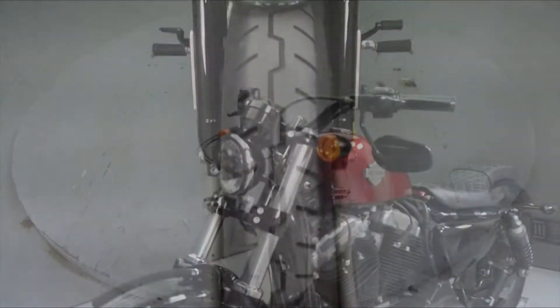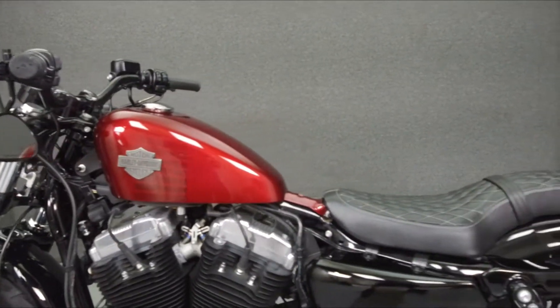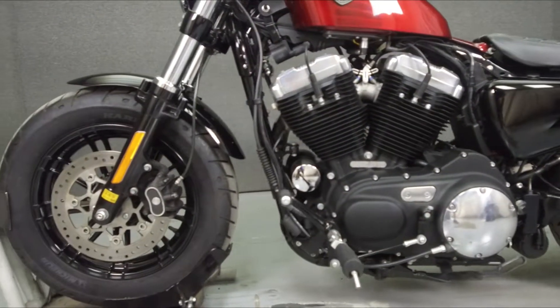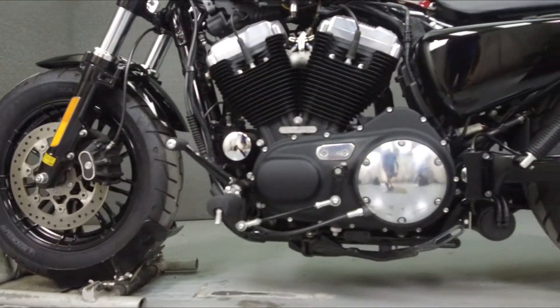This bike has been upgraded with an aftermarket seat. This Opportunity vehicle is being sold as is without a warranty. We encourage you to see and hear the bike in person. If you are unable to, we will be happy to do a live inspection via Skype or FaceTime. Please give us a call for more information.